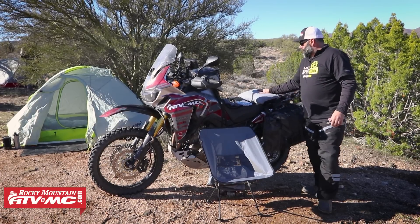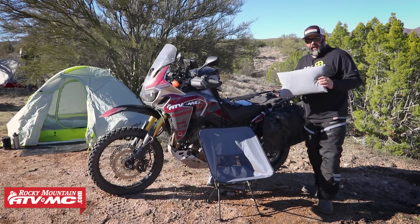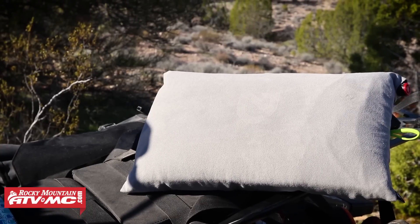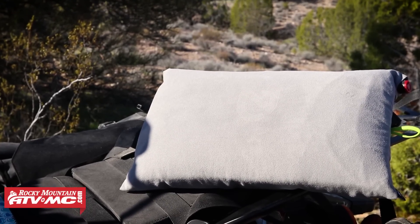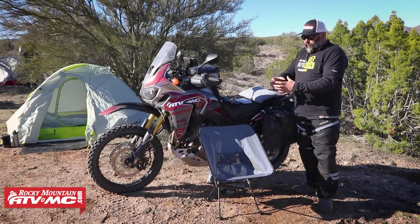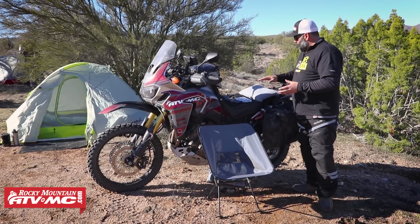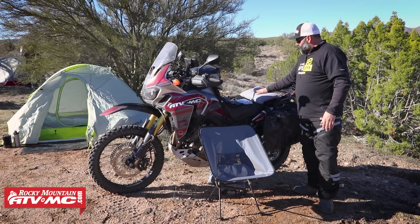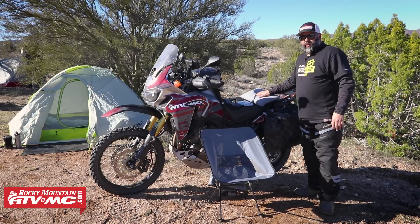Next up on the list is a camping pillow. There's a couple different styles out there. I really like this phyllo — it's air and foam, and it has a really nice pillowcase to it. But when you deflate it, it's about the size of a softball, and you can poke it anywhere in your camping gear. You always think, well, I can just roll up a jacket or something, but this is way better.